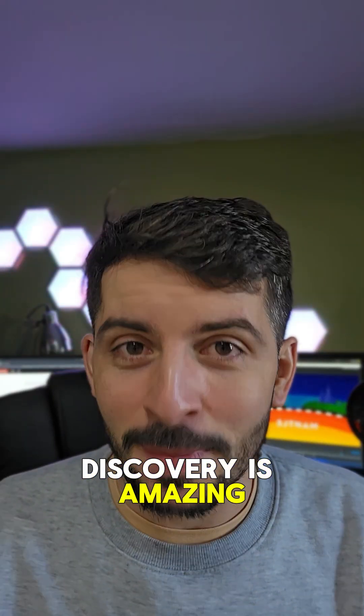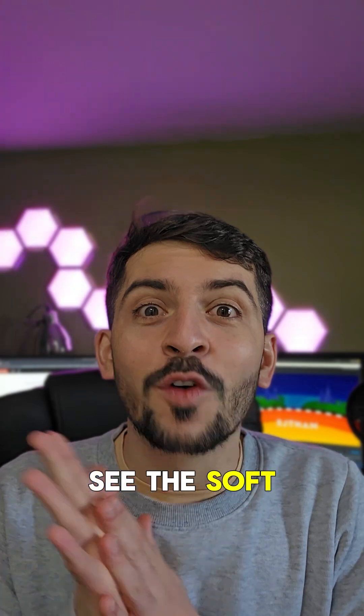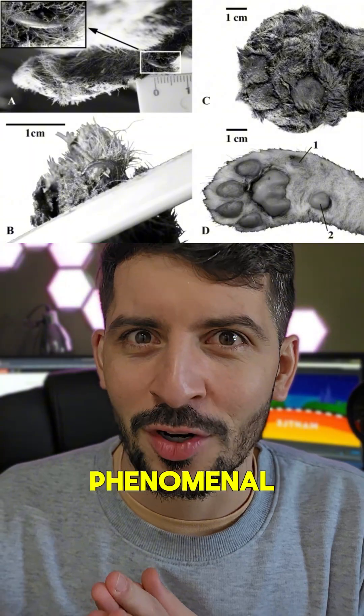This discovery is amazing. We can see the thick brown coat of fur, and we can even see the soft pads on its paws. I wonder what it was like to find this, because it's truly phenomenal.